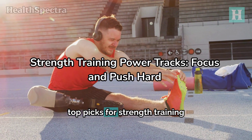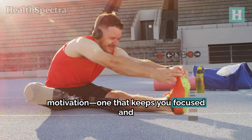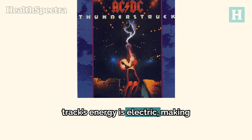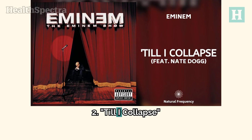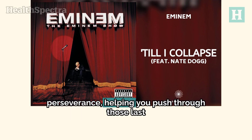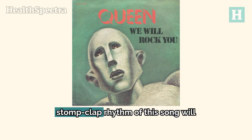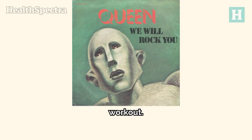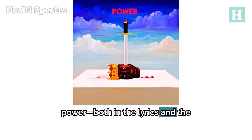Next up, our top picks for strength training days. Strength training requires a different kind of motivation — one that keeps you focused and determined. 1. Thunderstruck by AC/DC — this track's energy is electric, making it perfect for heavy lifting and pushing yourself to new limits. 2. Till I Collapse by Eminem featuring Nate Dogg — the lyrics are all about perseverance, helping you push through those last reps. 3. We Will Rock You by Queen — the stomp-clap rhythm will match your strength training movements, keeping you in sync with your workout. 4. Power by Kanye West — as the name suggests, this track is all about power, both in the lyrics and the beat.